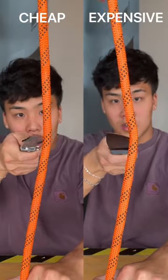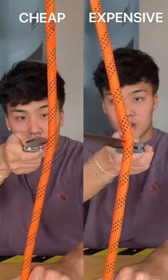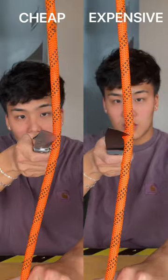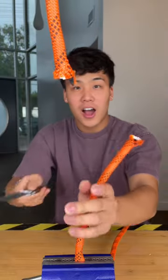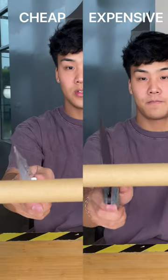Are you tired of using dull or ineffective knives while in the kitchen or camping? If so, then this video is for you, because today we're testing cheap vs. expensive hunting knives. Our cheap knife is going to cost you about $20 while our expensive knife is going to cost you $135.